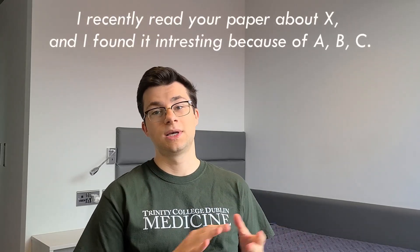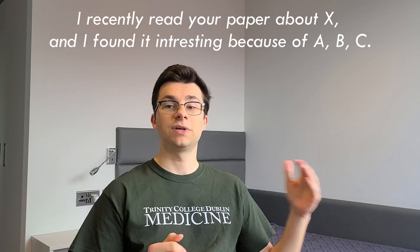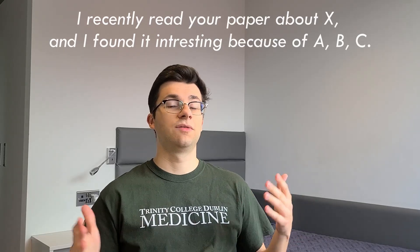The way I like to start the email body is with a hook. Talk about a recent paper they wrote or something about their recent work. Write something like, 'I recently read your paper about X and I found it really interesting because of A, B, C.' Then, at the end of this first paragraph, say that you're interested in a research internship position in their lab. And obviously before the paragraph, address the researcher with 'Dear Dr. [Name]' or however you want to address whoever you're sending this to.